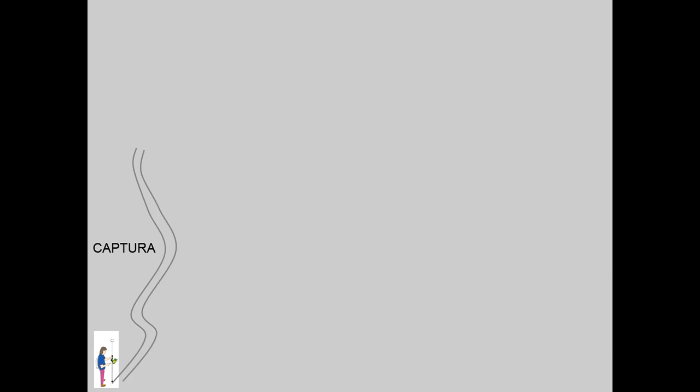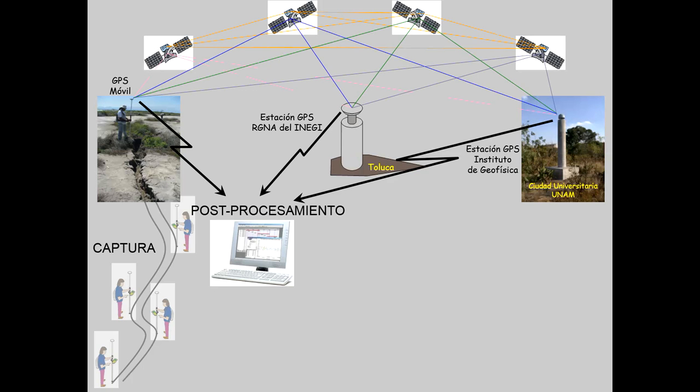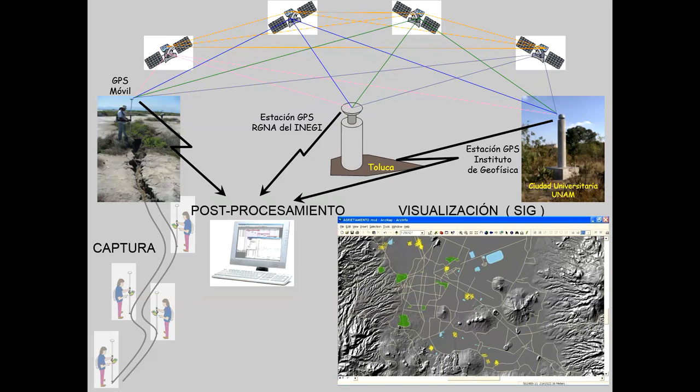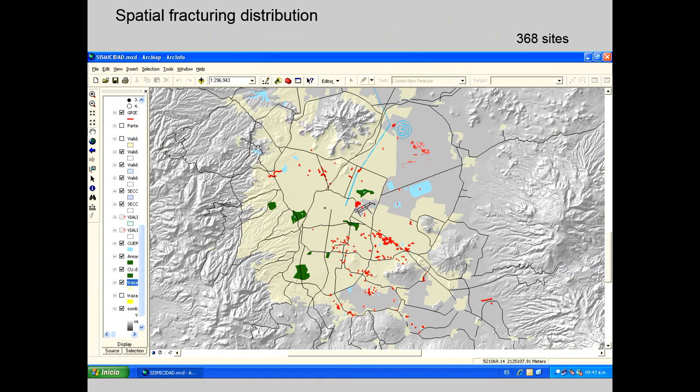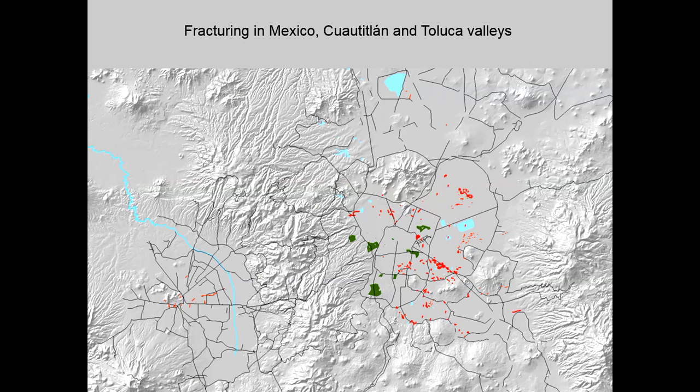A geographical information system containing information on cracks and their evolution has also been developed. Maps showing the distribution of the main cracks are constantly updated with new available information. This study has been extended to other valleys contiguous to Mexico City Valley presenting similar problems, such as the Coatitlan and Toluca valleys.